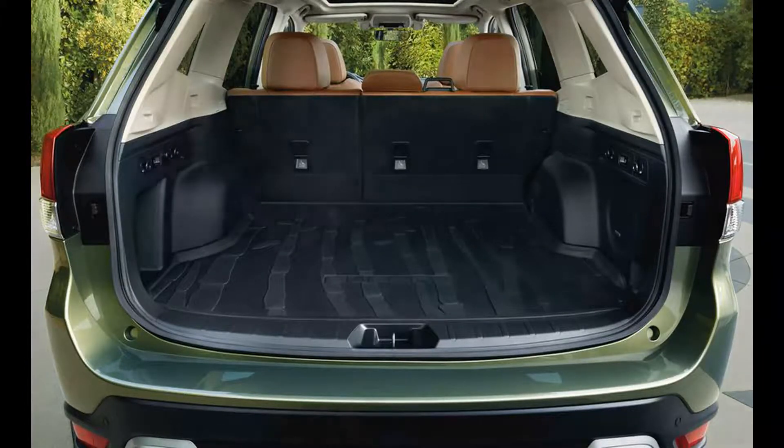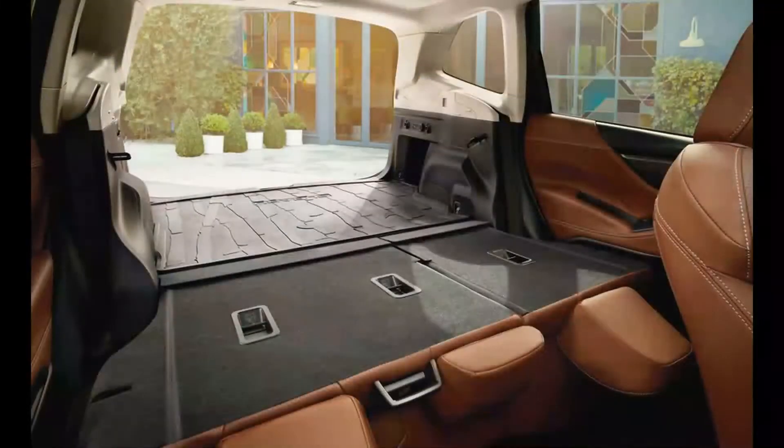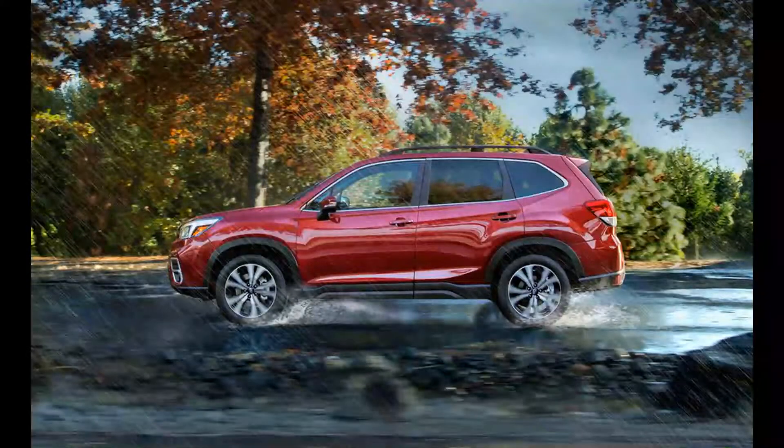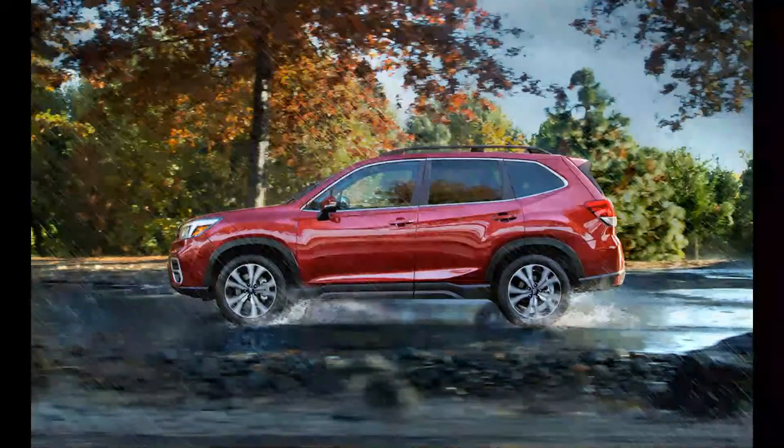Think of it as a rival for the Toyota RAV4, with a little more rustic kudos. The Forester's 2.0-litre petrol engine sounds great and revs sweetly, but simply doesn't have enough guts. It lacks torque, and it'd be an unpleasant thing to pilot if towing a trailer full of horses.